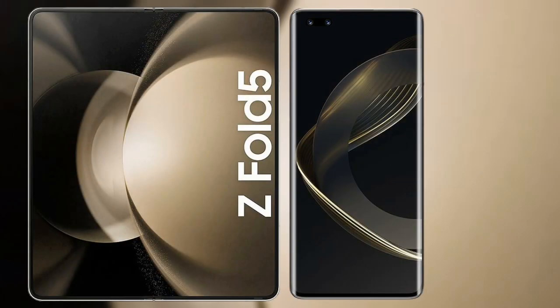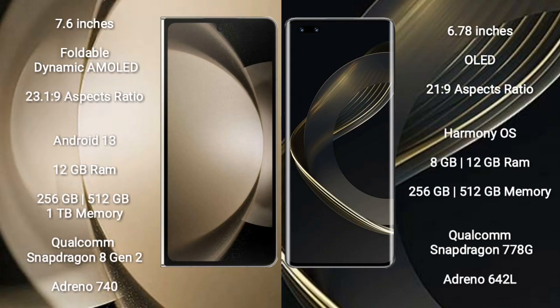I will compare the new Samsung Galaxy Z Fold 5 with Huawei Nova 11 Pro. Samsung Galaxy Z Fold 5 comes with a 7.6-inch foldable dynamic AMOLED display and aspect ratio 23.1:9. Huawei Nova 11 Pro has a 6.78-inch OLED display and aspect ratio 21:9.